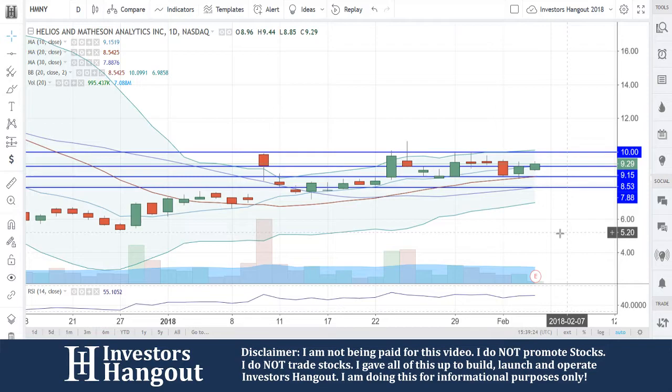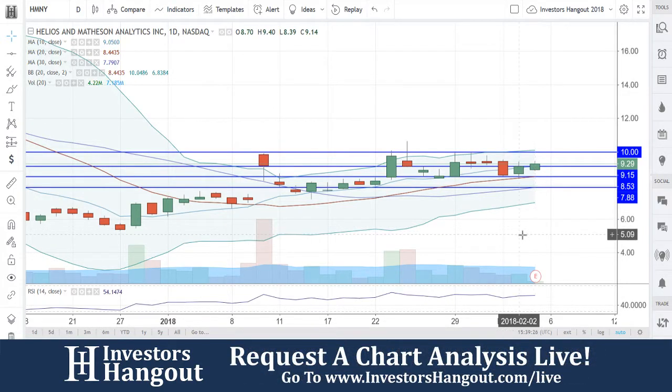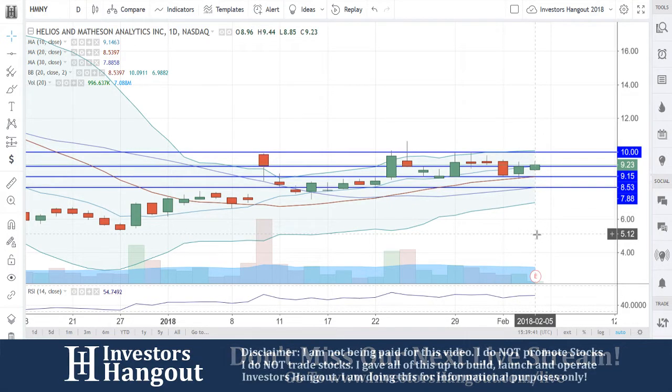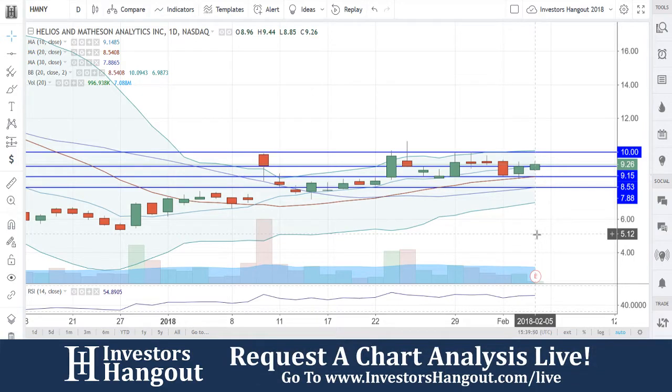HMNY currently trading at $9.29, coming off that 20-day simple moving average. On Friday February 2nd, you guys hit that low of $8.39 — that was the 20-day simple moving average at that time. Today, what a beautiful open. Currently trading at $9.23; the 10-day simple moving average is at $9.15. Now at $9.26, breaking through that 10-day simple moving average — the chart is now in the hands of the bulls.